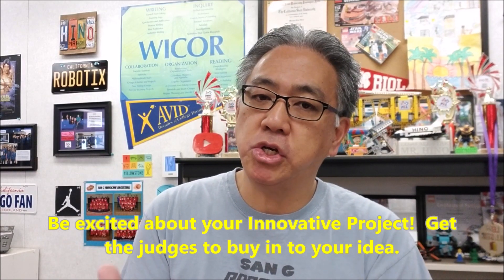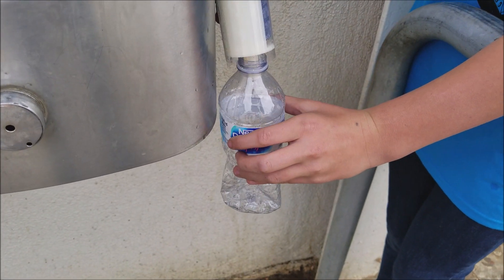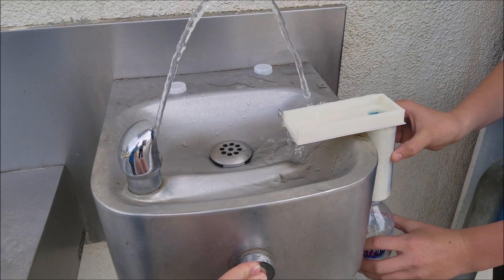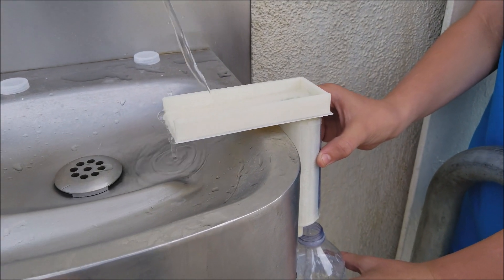Number two: be excited about your project. I've seen so many judgings where the team just went 'yeah, this is our project' and their attitude and demeanor communicated 'I'm not really into this project, I wasn't involved, I didn't really like it.' The judges are looking for your excitement — they're looking to buy in to what your team is selling with your project. You've got to come with the attitude that this is the most amazing thing, because if it's not, they're going to know right away through your demeanor.